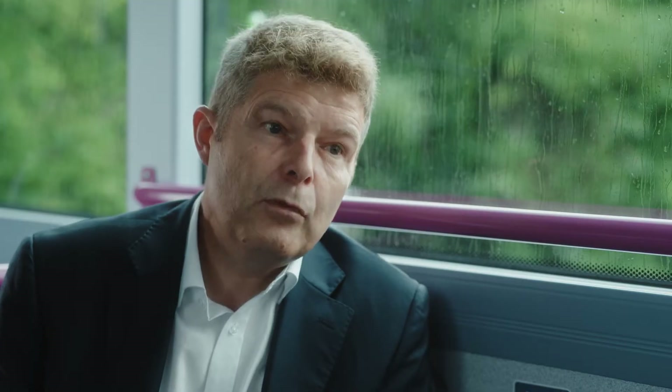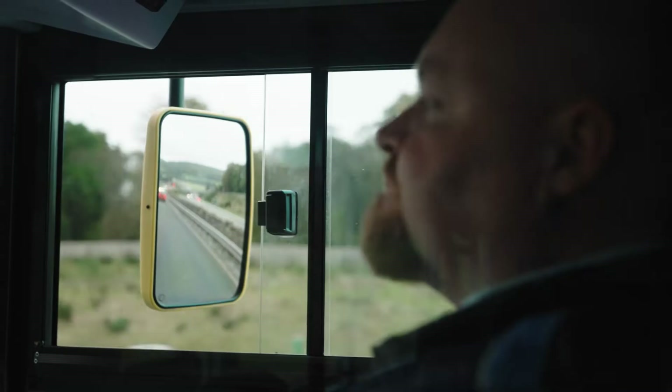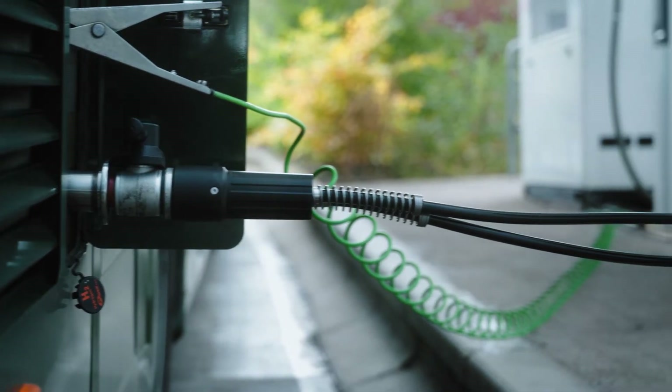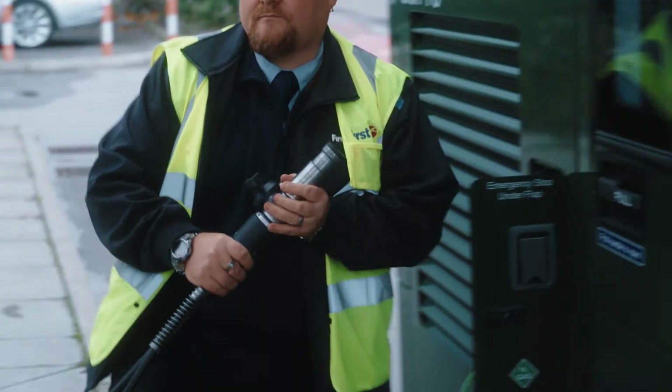A bus's job is to move people from A to B, and if we can do that zero emission — we can do it zero emission, we're doing it today — then that's what we should be doing. Hydrogen fuel cell technology is a vital part of that transition from fossil fuels into zero emission transport.